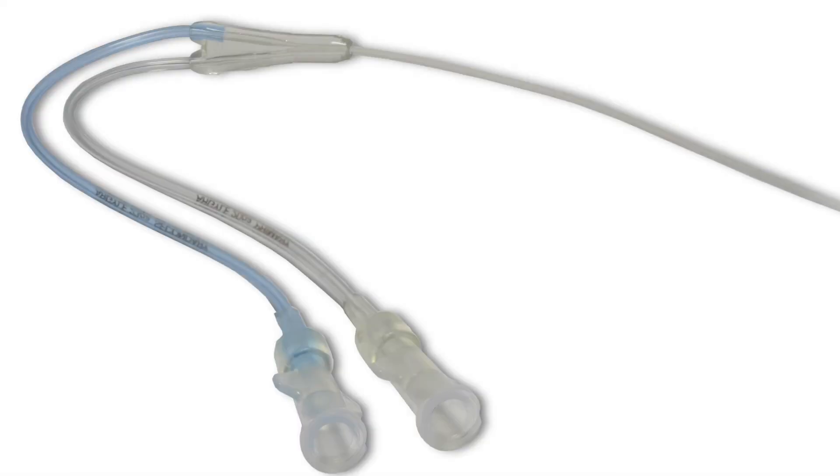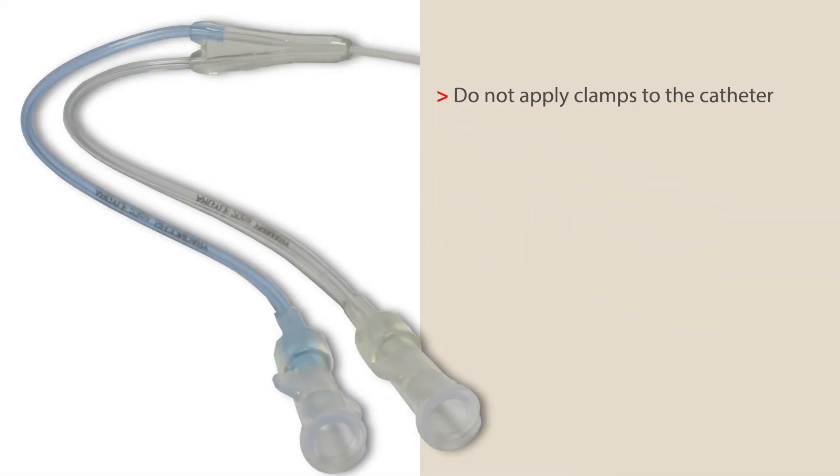If antiseptic products containing alcohol are used, be sure to allow the solutions to dry at the insertion site before inserting the catheter. Clamps, like hemostats, should not be applied to any portion of the catheter, including the luer lock hubs. This can cause microscopic tears to the catheter and cracks in the luer lock hub.